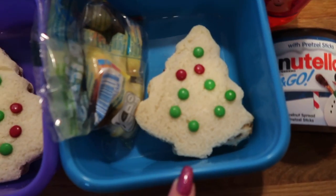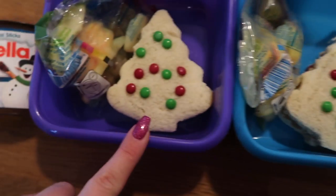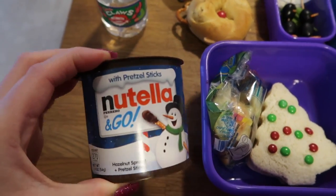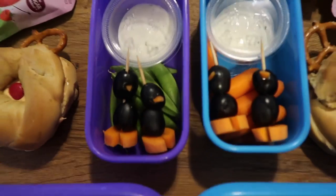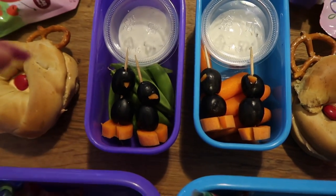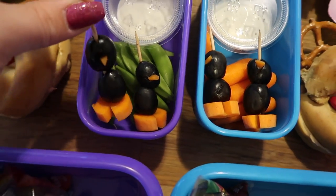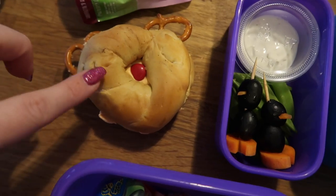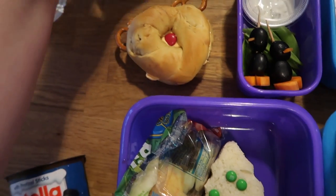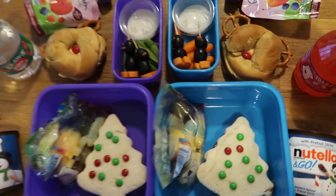Hey guys — Thursday lunch, going super quick because we're a little late. The kids are having Christmas tree cutouts with mini M&M little ornaments. Jaden has peanut butter and jelly, Nala has peanut butter. They're going to have these little pre-packaged apple and grapes on the side, and these little wintry Nutella and Go with pretzel sticks for crunchiness. For veggie: Nala's taking snap peas with ranch, Jaden's taking carrots with ranch. I also made these little baby olive penguins — they're pretty cute standing up.